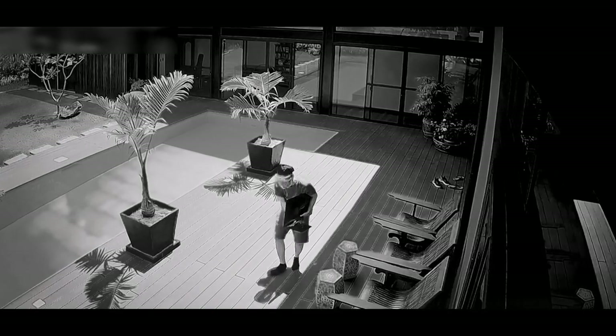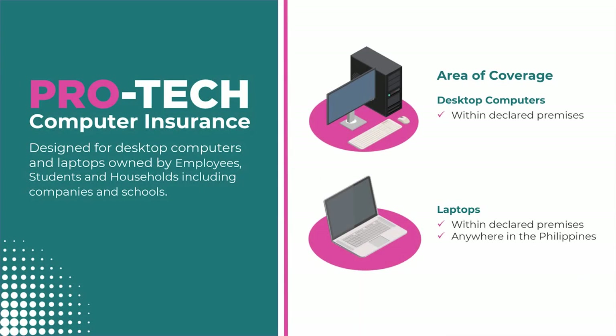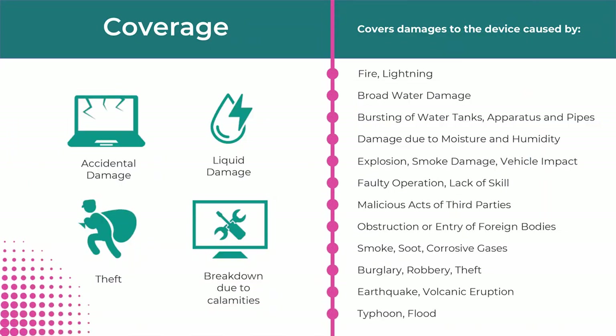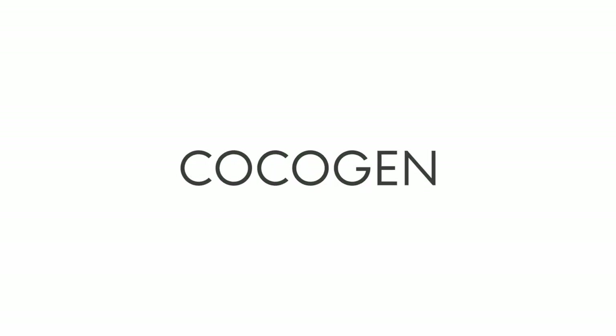Luckily, it's easy to have peace of mind for your devices with Pro-Tech Computer Insurance from CocoGen. If your desktop or laptop is damaged, Pro-Tech Insurance assures you'll have the funds needed to get it repaired or replaced. The insurance covers a wide series of unfortunate events — from fire and lightning, to accidental damage, theft, typhoon, flood damage, broad water damage, and more. The cost is very reasonable: as low as P1,000 for a desktop and P1,500 for a laptop, and that's for a whole year. You can apply at any CocoGen branch or inquire via phone or email — details in the video description.